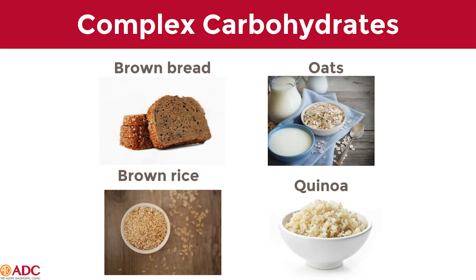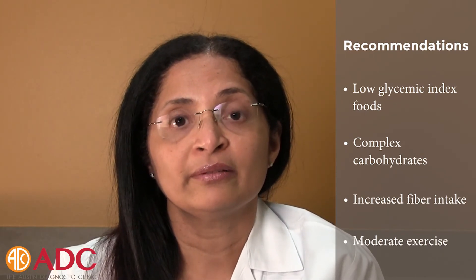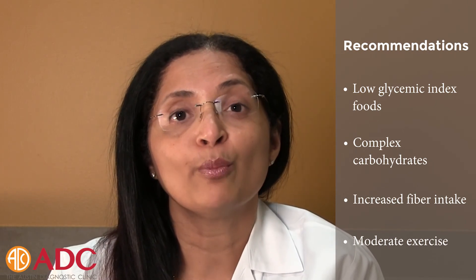In the carbs too, they have to eat low glycemic index foods and switch from simple carbs to complex carbs — like from white rice to brown rice, quinoa, oats, and from white bread to brown bread. They should also increase their fiber intake so that the diet is controlled, and also do moderate exercise.